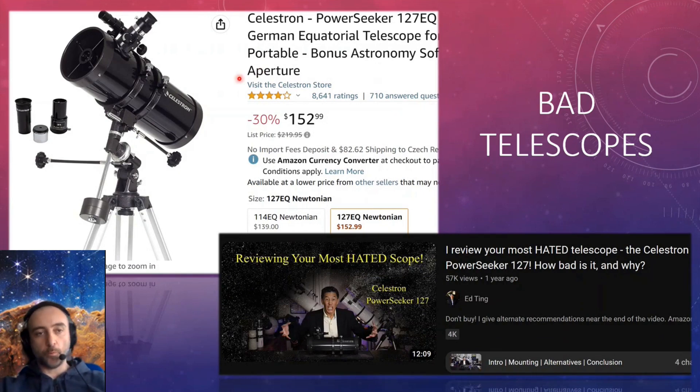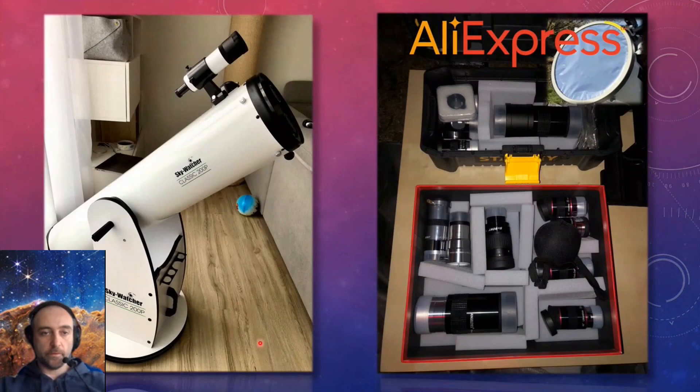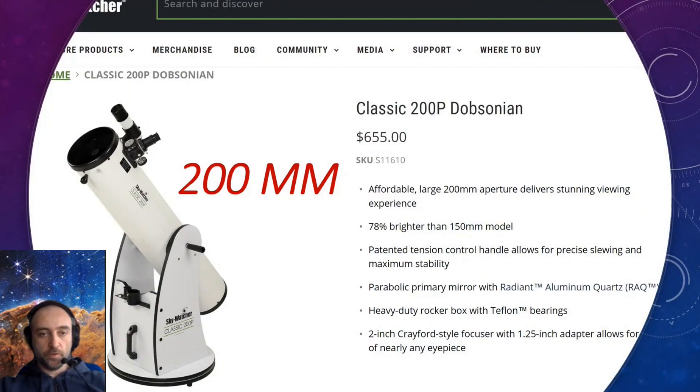Things to avoid: even if a telescope is recommended on Amazon it can be really bad, so do online reviews before buying. If you want something more luxury, the Virtuoso GTi comes with a motorized mount and is really recommended. What I have is the 200P. For imaging you need about 50 dollars of extra investment for basic equipment — my whole setup cost around 650 dollars. The photos you saw were taken with this equipment.